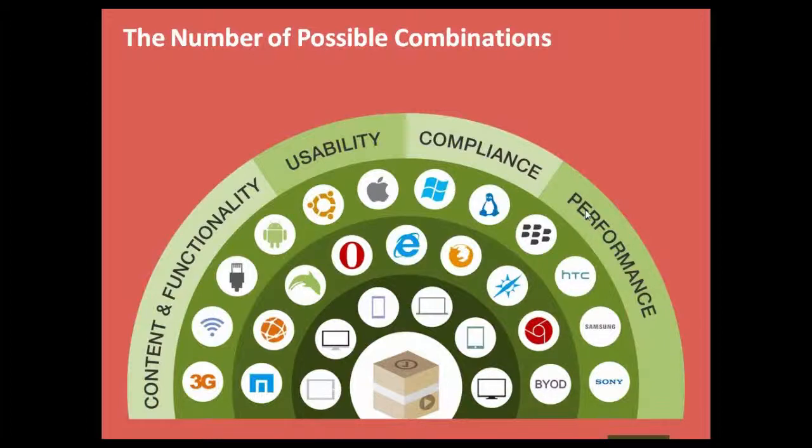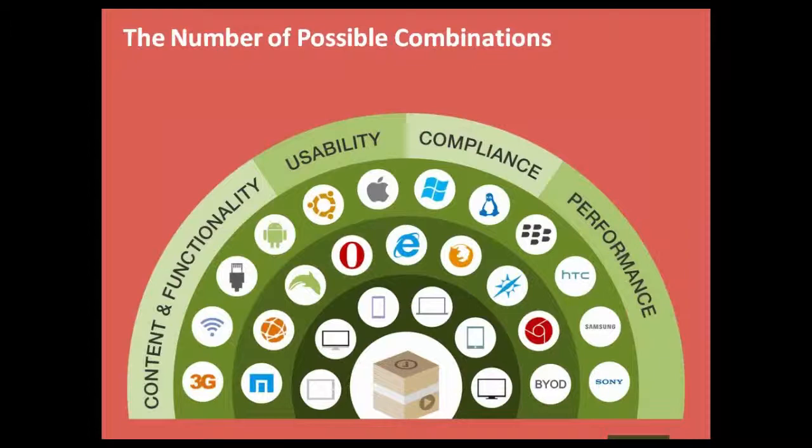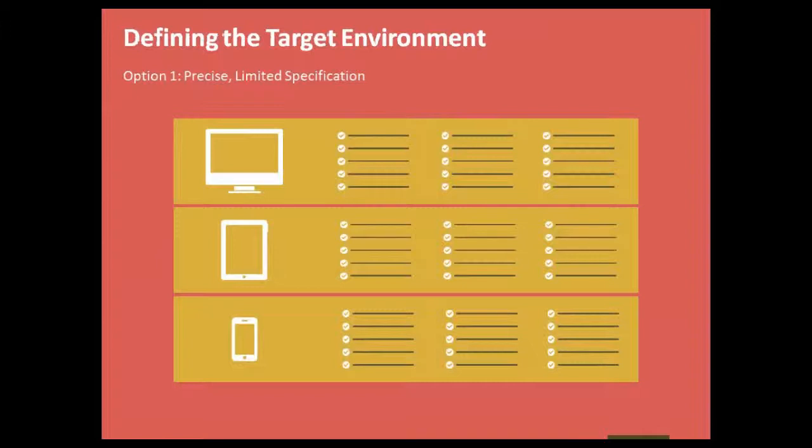When it comes to testing, it's important to define the target environment. Are you going to build a solution that meets each and every combination? Multiplying the combinations, you'd probably reach a million or so. One approach is to build for the most common specifications, limiting time, development, and budget required. Anything outside that target environment is something you decide not to support. In the PC world it was easy — just Windows PC and Internet Explorer — but now there are many more variations.